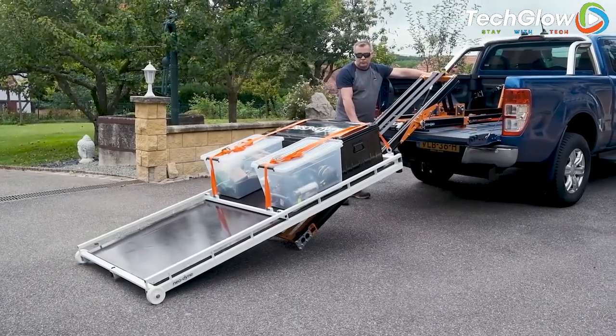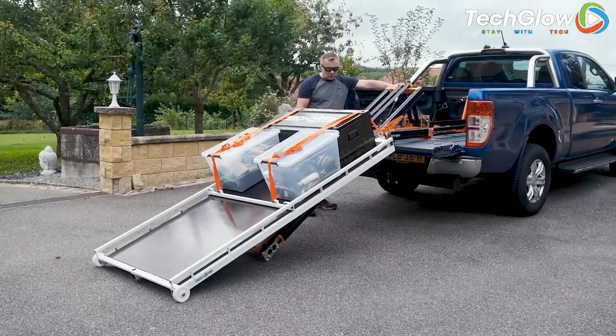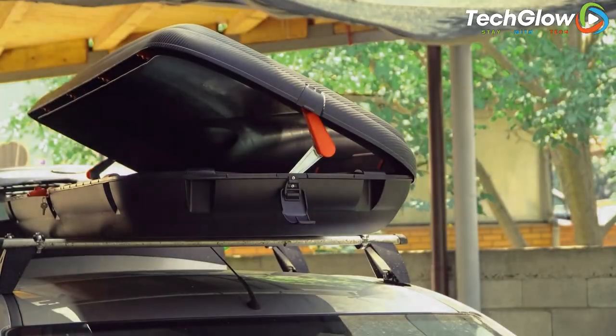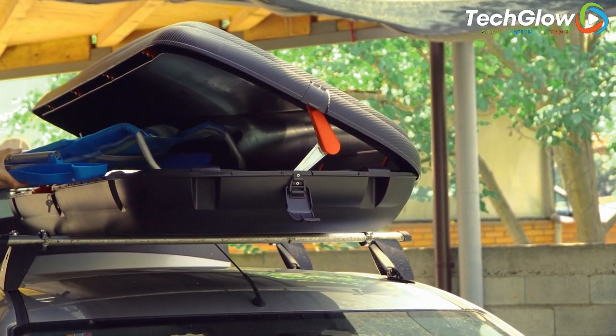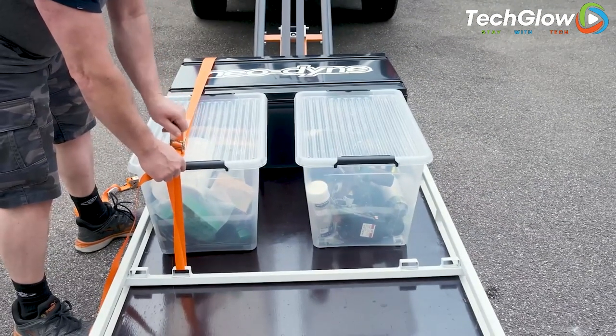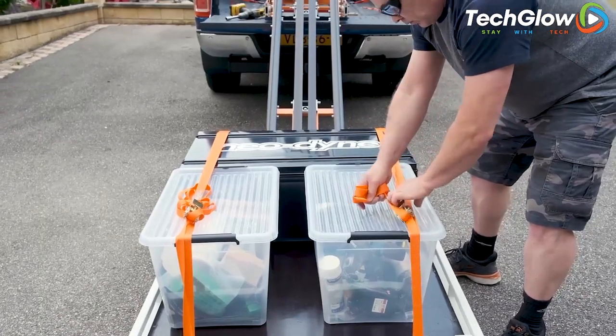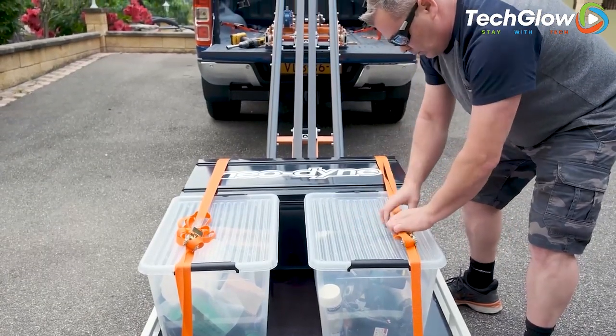Its sturdy construction can support up to 300 kilograms of weight, making it ideal for heavy-duty use. The loader is also easy to install and comes with a user-friendly interface that makes it simple to operate. Overall, the NEO DINE Cargo Loader AC-008 is an excellent investment for car owners who want to optimize their cargo loading experience.